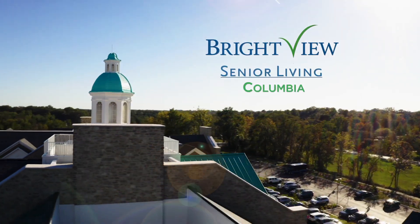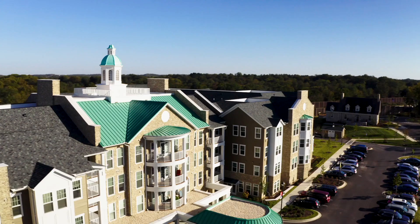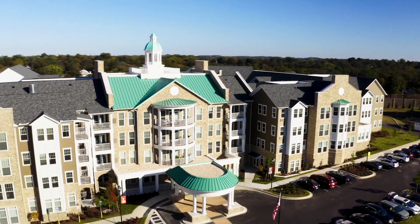Brightview Columbia is a senior living community located in Columbia, Maryland, and operated by the award-winning Brightview Senior Living.